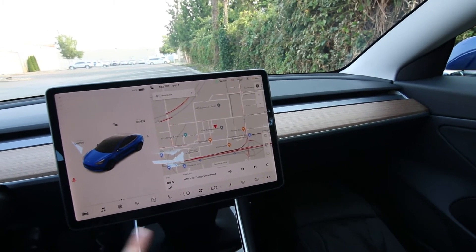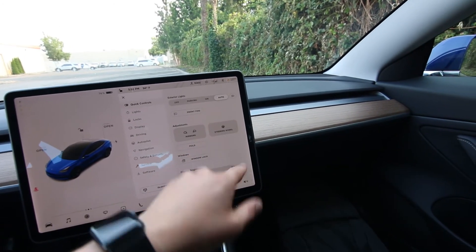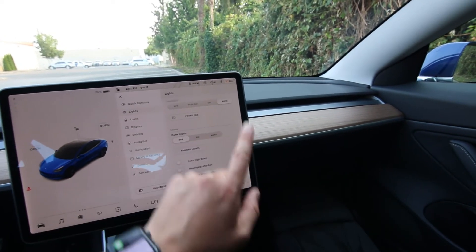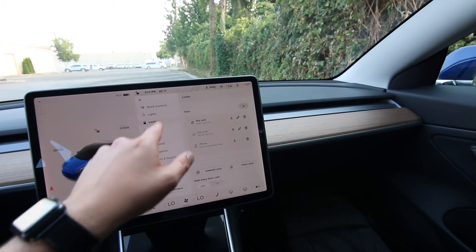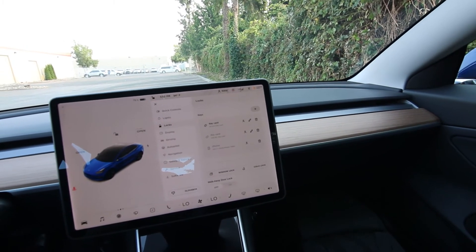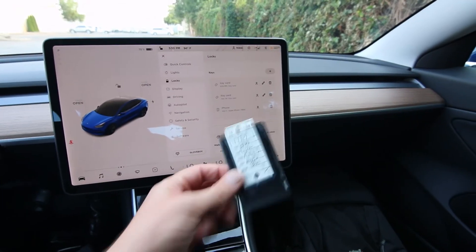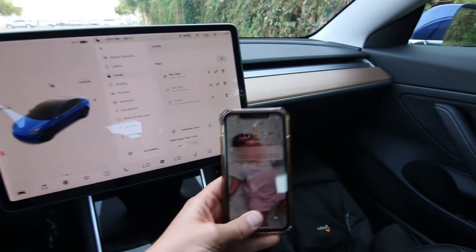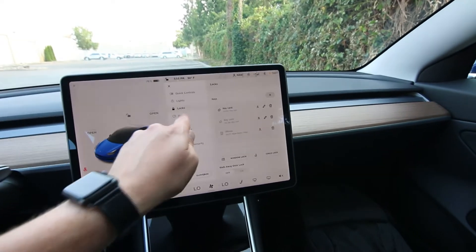Pretty much everything on the Tesla is operated through the center screen — the mirrors, steering wheel adjustments, screen brightness. Very intuitive, it's like using a smartphone. You can set up your phone as a key, or you have the key card like this. You can also buy a regular key fob from Tesla, or use your phone as a key. Lots of options there.